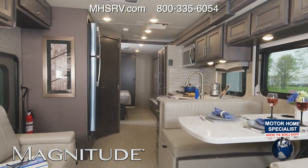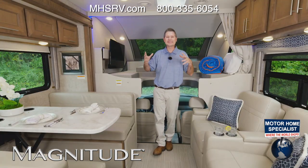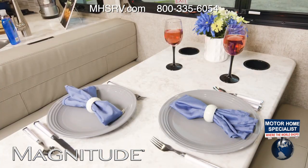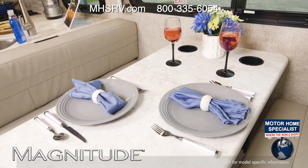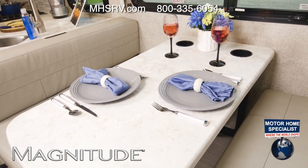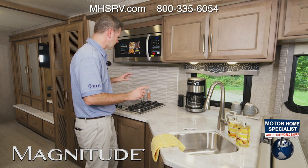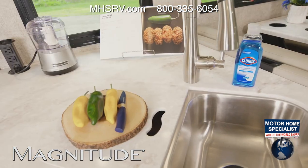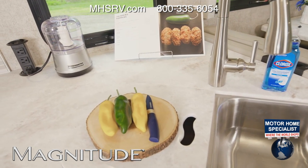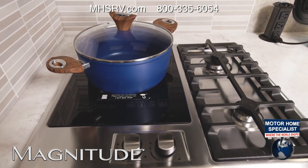Into the all-new BT36 — if you need a bath-and-a-half floor plan, this is the Magnitude for you. The living area features the do-it-all dream dinette with great versatility, and a child safety seat tether is optional on every floor plan. In the kitchen, every floor plan has solid surface countertops and sink covers, a one-burner electric and dual-burner gas cooktop, and a residential refrigerator.